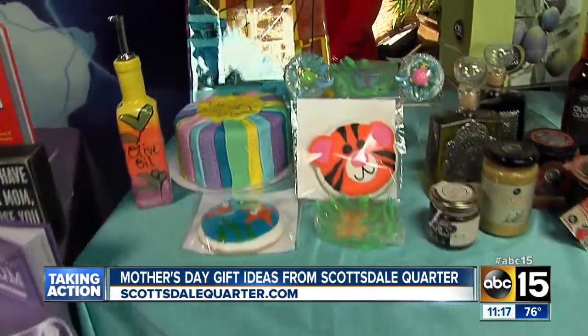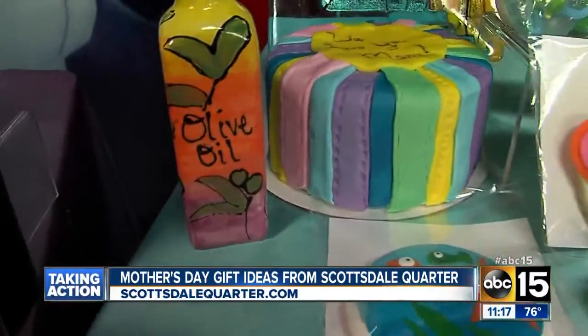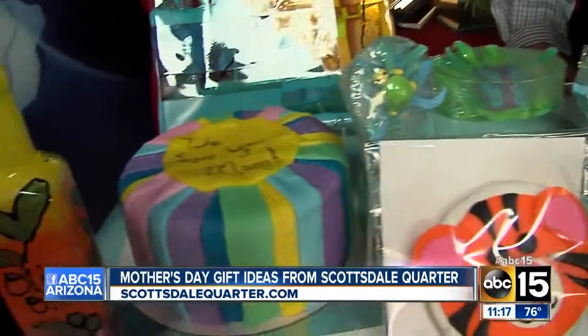Now we're getting crafty and sentimental. This is all from Make Meaning. You can go in and make her a cake, cupcake, soap, cookies, glassware, ceramics — you name it.